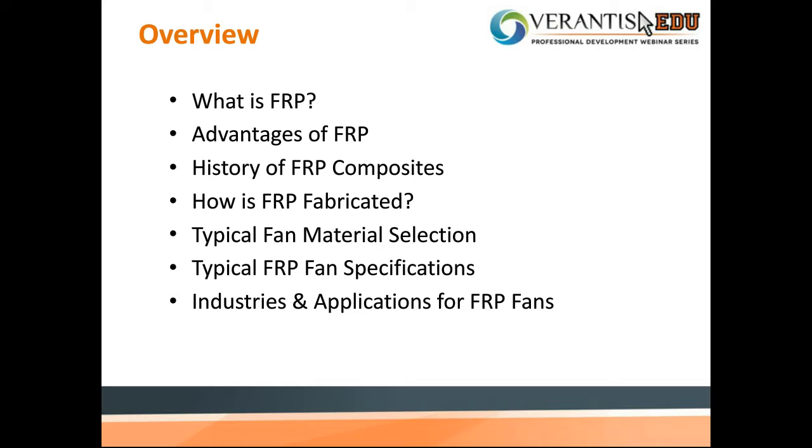Hello, everyone. As an overview of this webinar, it will cover introduction to FRP composites, starting with its definition, major advantages, history, and its fabrication. Then we will dive deeper into how FRP is applied to industrial ventilation fans.